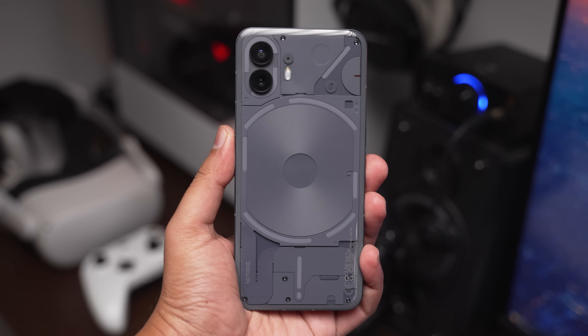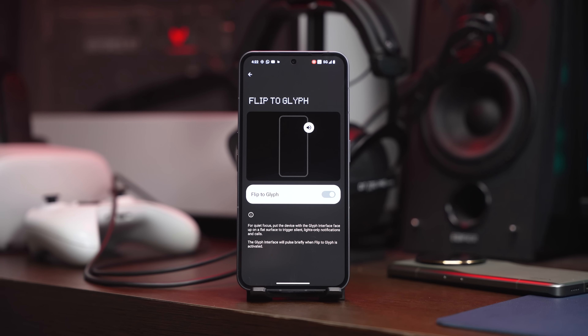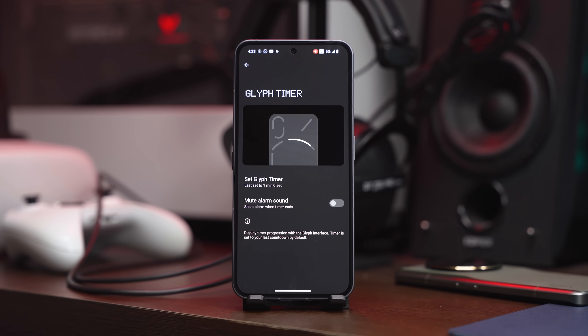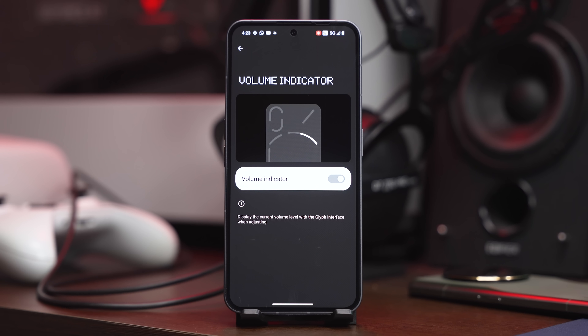Untuk Nothing Phone 2 ni pula, to be honest aku memang nampak banyak improvement yang Nothing dah implement. Contohnya diorang bagi upgrade dari segi spesifikasi hardware dalaman, kemudian diorang tambah baik lagi pengalaman penggunaan Nothing OS 2.0, dan diorang juga turut tawarkan beberapa feature terbaru untuk glyph lampu dekat bahagian belakang supaya dia lebih practical untuk kegunaan harian.